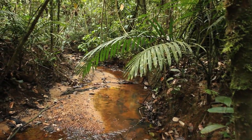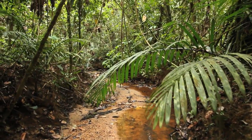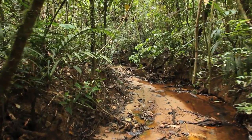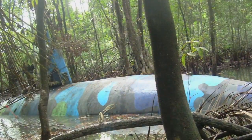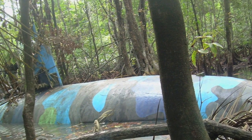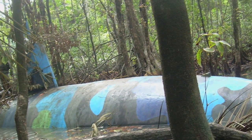Near the border of Ecuador, work is already underway deep inside a mangrove-covered jungle. For the past three months, a cartel-assembled crew has worked to build a submarine to transport drugs, using a blueprint, a generator, and some hand tools.